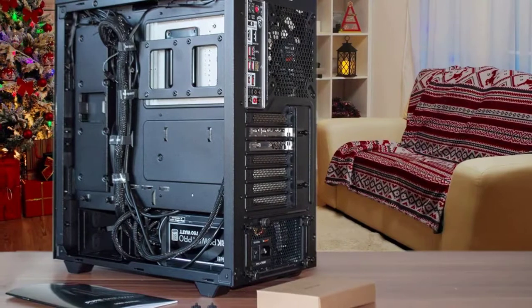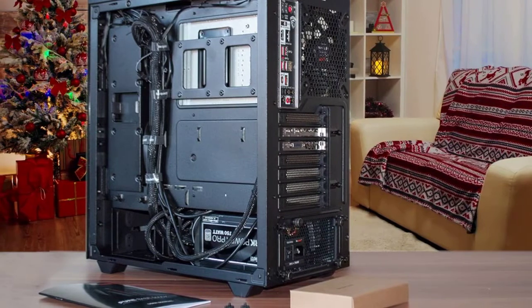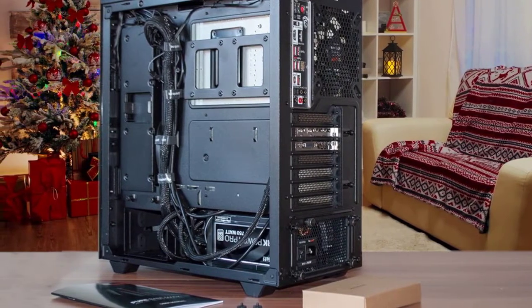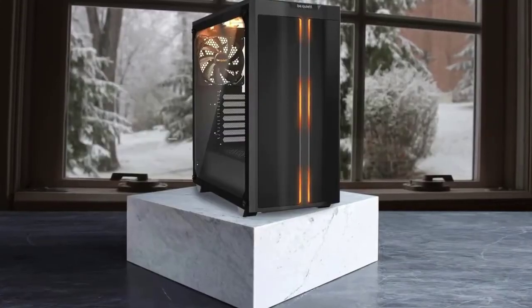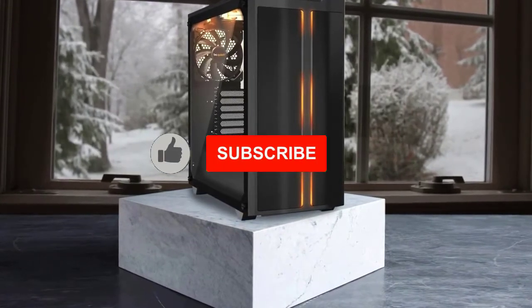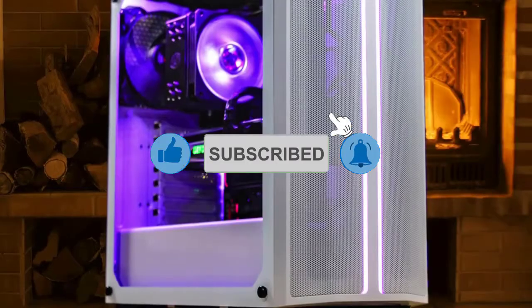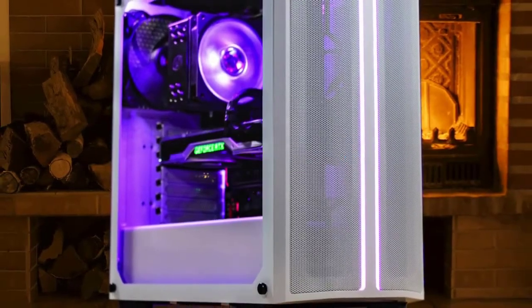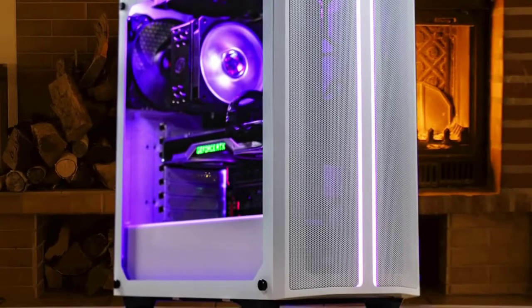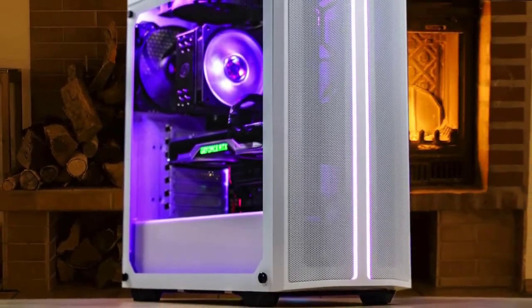The internal layout of the PureBase 500DX is about as bog-standard as it gets, and that's a good thing. Gone is the excessive space at the front for external drives and tons of HDDs. For cooling, the chassis comes with three 900RPM PureWings 2 fans that use voltage control for regulation. The top of the chassis can support up to a 240mm radiator, and the front a 360mm unit.